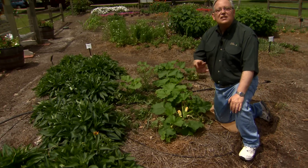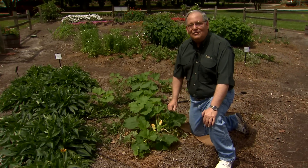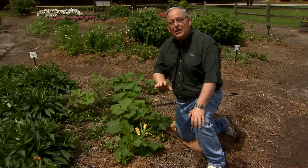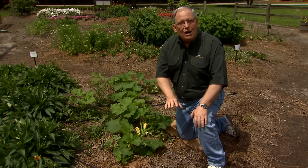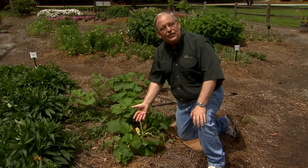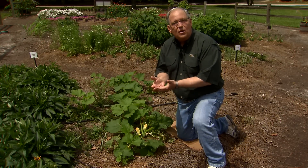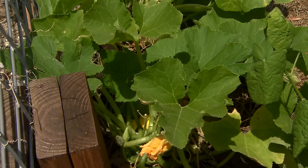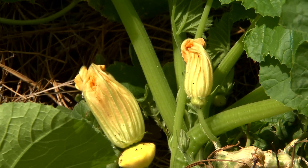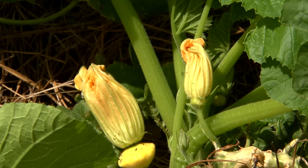The cucumber family provides a number of vegetables that we all love to eat here in Louisiana. There's a peculiarity about this family of vegetables that I need to make you aware of, and that has to do with how they bloom. Most plants produce perfect flowers, where the male and female parts are contained in the same flower, but members of the cucumber family separate the sexes so that there are male flowers and female flowers.